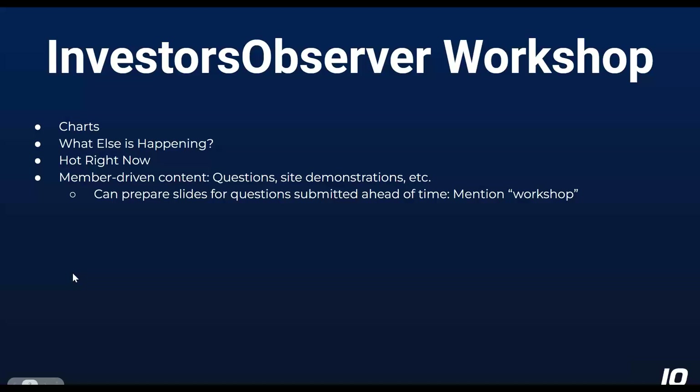So this is pretty much our agenda today. We'll look at some charts, talk about what else is happening in the stock market, go over which sectors and industries are doing particularly well right now, and then the rest is member-driven content — questions and site demonstrations. I got several questions ahead of time, and then we'll open up the floor.